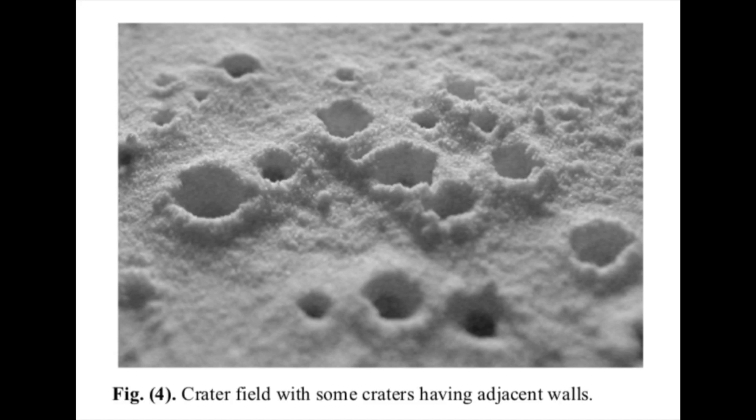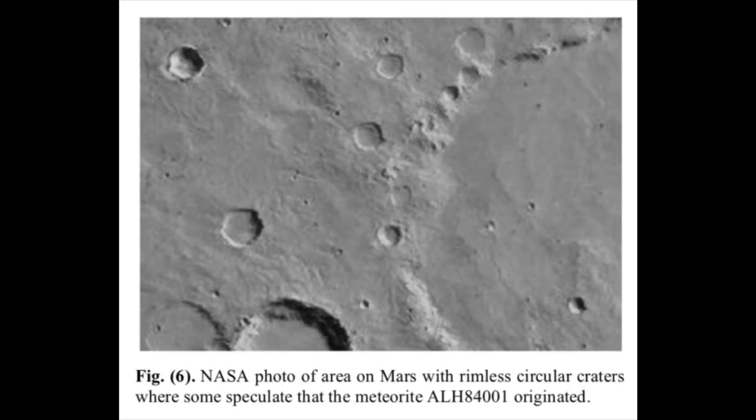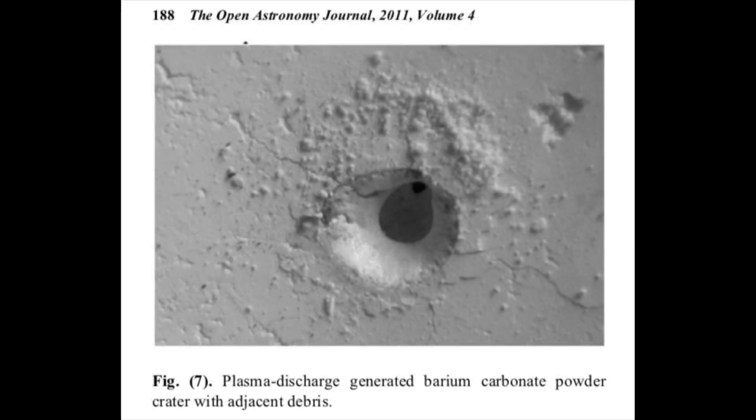Figure five shows a circular rimless crater made by plasma discharge, made in an 8-millimeter layer of caliche on top of a 4-millimeter-thick piece of Arkansas sandstone. The small hole near the floor of the crater in figure five is where the discharge went through the sandstone to the anode. The crater is about 19 millimeters in diameter. The debris from the rimless circular crater was expelled from the hole and deposited at a relatively large distance in all directions. There are circular rimless craters on Mars — figure six shows one located east of the Hesperia Planitia region. Some speculate that meteorite ALH 84001 originated in that region, and the Lunar and Planetary Institute suggests a meteorite or asteroid impact on Mars may have expelled the debris into space.